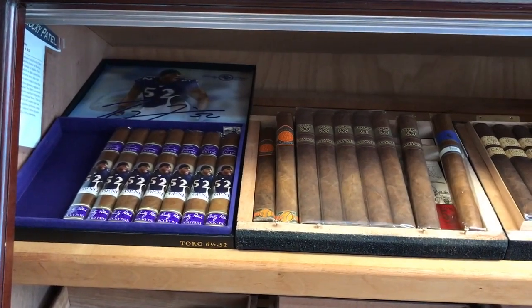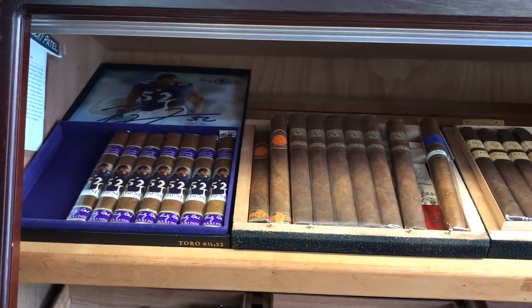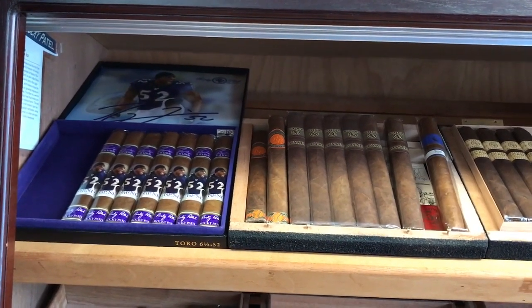Hi guys, it's Rafael from European Cigars, but today I'm reviewing my humidor tour in 2019.